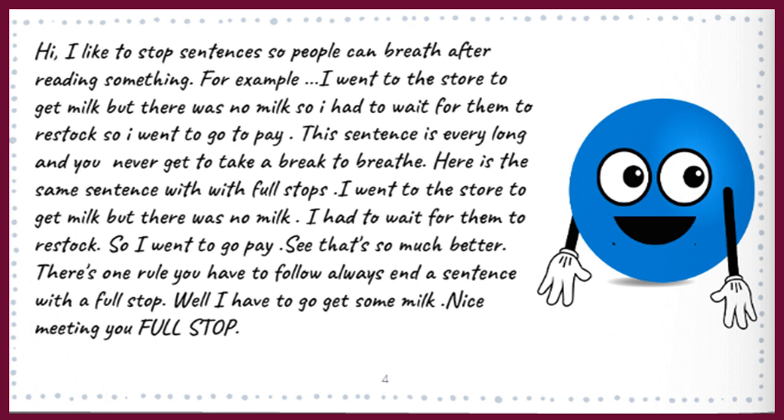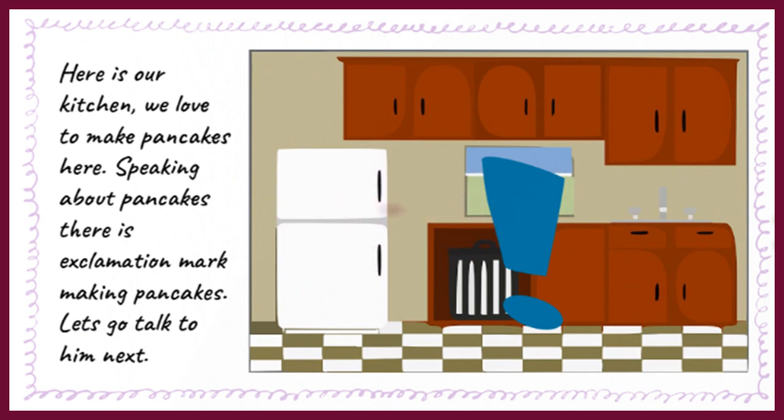So I went to go pay. See, that's so much better! There's one rule you have to follow: always end a sentence with a full stop. Well, I have to go get some milk. Nice meeting you, Full Stop!